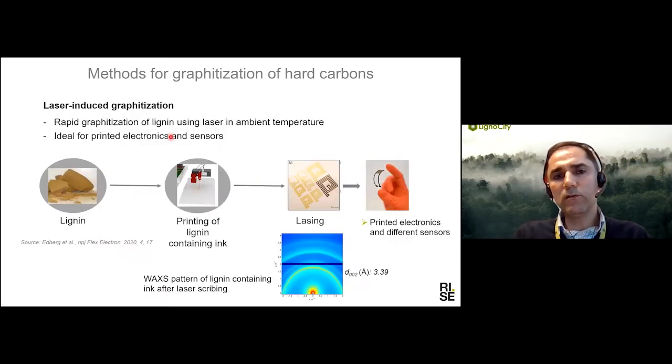Another method for graphitization is laser treatment — a very powerful technique for graphitizing lignin. It works mainly on the surface and is very good for producing printed electronics and sensors. The process involves dissolving lignin in a solution to make a lignin-containing ink, printing it on a surface, and then lasering that surface. This gives an excellent material for sensors, such as a humidity sensor that can be made from this material, and the degree of graphitization is much higher compared to lignin carbonized in a furnace.